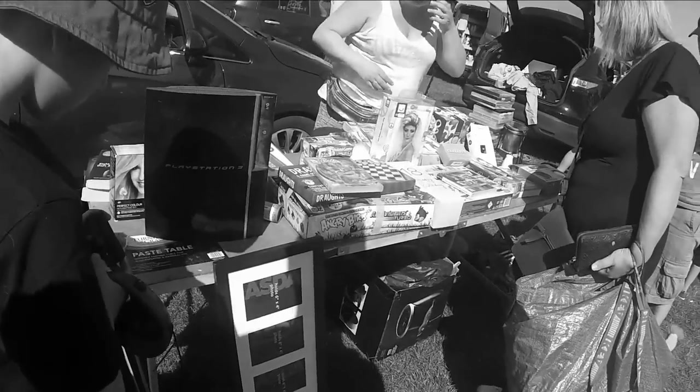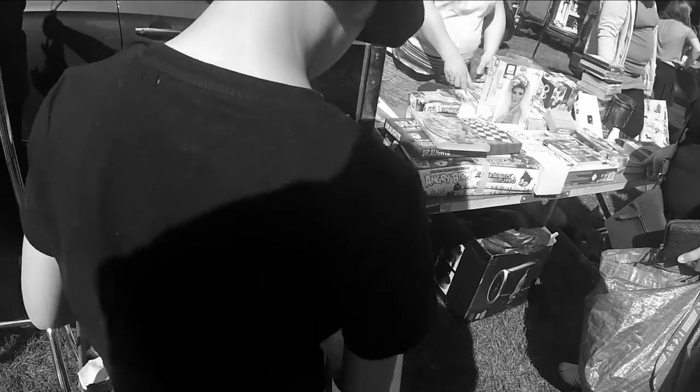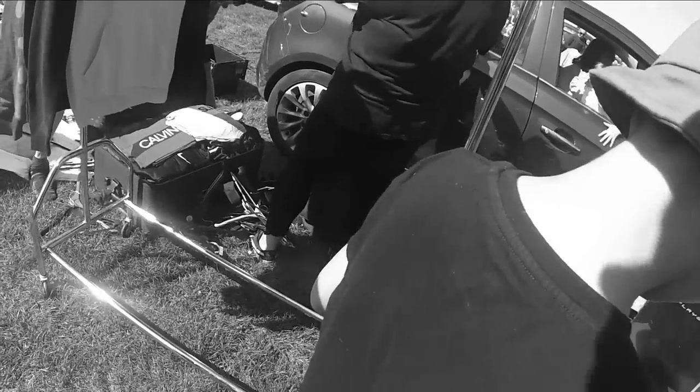Before we get into the actual pickups of today, this PS3 — I was frustrated by this.